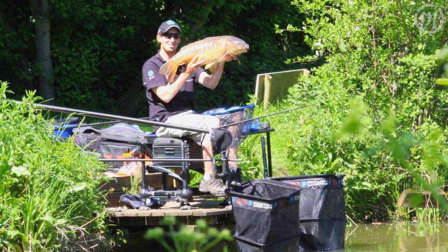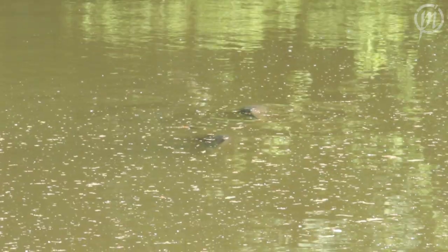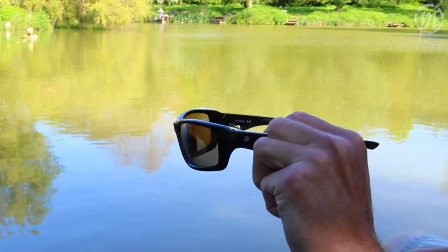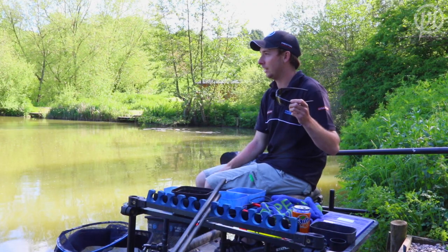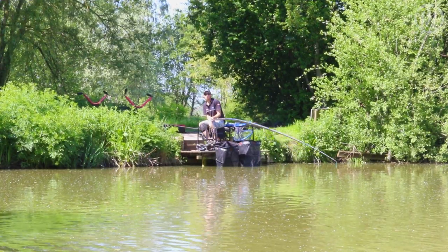I've had well over 200lbs a day and a lot of it's been spotting fish and looking for cruising fish. I particularly like these brown lenses for taking the glare off the water and giving me good colour contrast for spotting fish and also seeing my float.